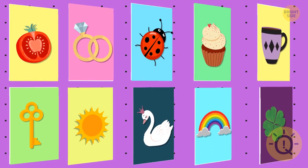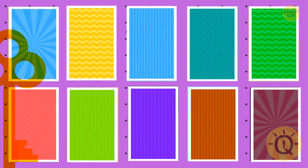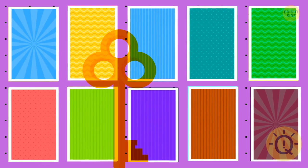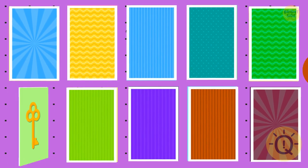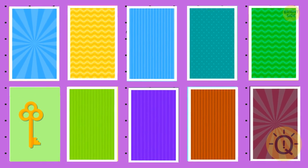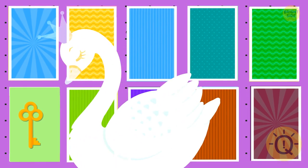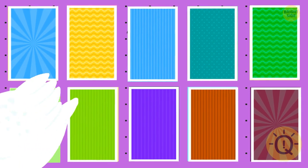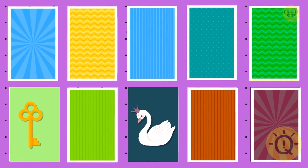Time's up — we're covering the images. Can you remember the correct location of the key? It's over here. Can you figure out where the swan is hiding? Behind the eighth card. What about the clover?